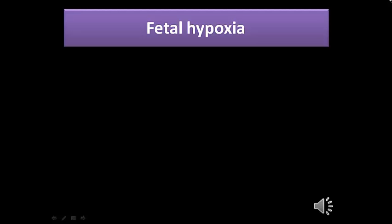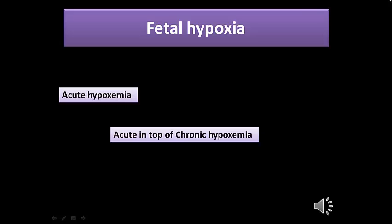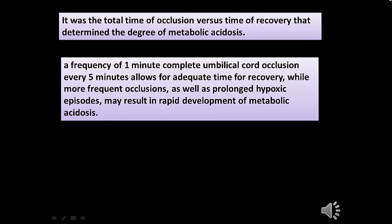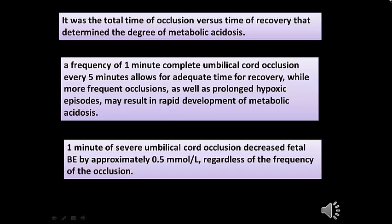Fetal hypoxia can be acute hypoxemia, chronic hypoxemia, or acute-on-top-of-chronic hypoxemia. It was the total time of occlusion versus the time of recovery that determined the degree of metabolic acidosis. A frequency of one minute of complete umbilical cord occlusion every five minutes allows adequate time for recovery, while more frequent or prolonged hypoxic episodes may result in rapid development of metabolic acidosis. One minute of severe umbilical cord occlusion decreases the fetal base deficit by approximately 0.5 mmol/L, regardless of the frequency of occlusion.